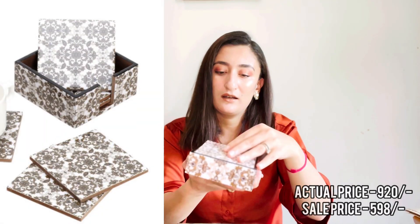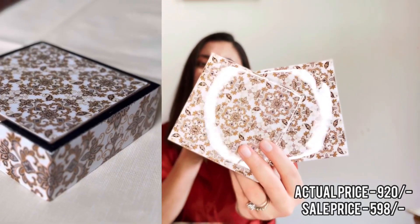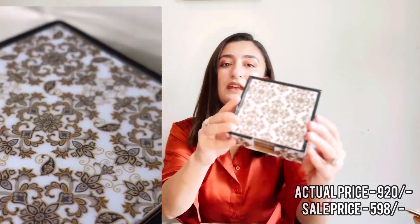I will add all the prices on the screen — I don't remember the exact prices right now but I will add the actual price and the sale price on screen. My next item is this coasters set. These are very beautiful coasters — a set of 6. It is a good addition for the kitchen and dining area.